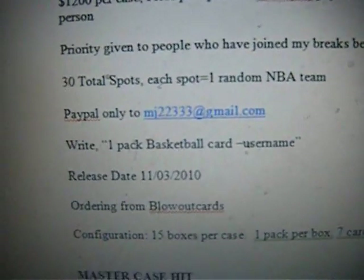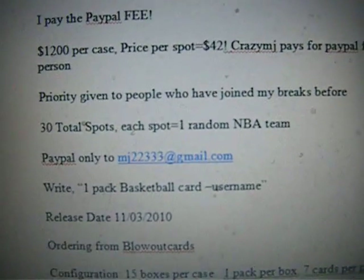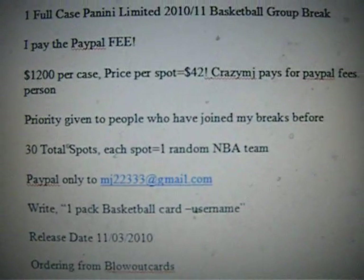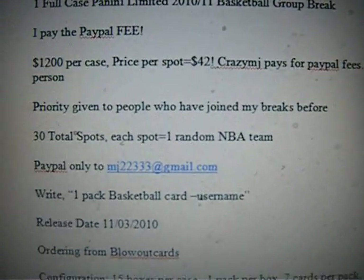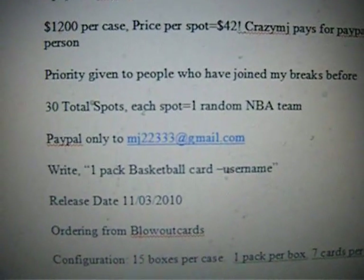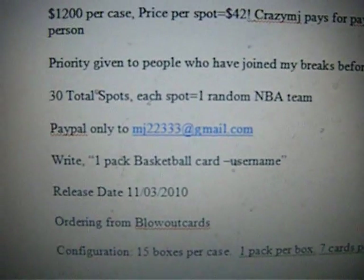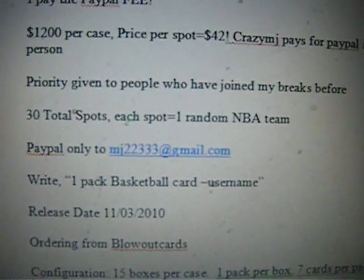PayPal only. The PayPal is MJ22333 at gmail.com. If you're not sure, just send me a PM and I will let you know the PayPal. When you're sending PayPal payment, please write 'onepackbasketballcard dash your username,' and username will be where you write your username.